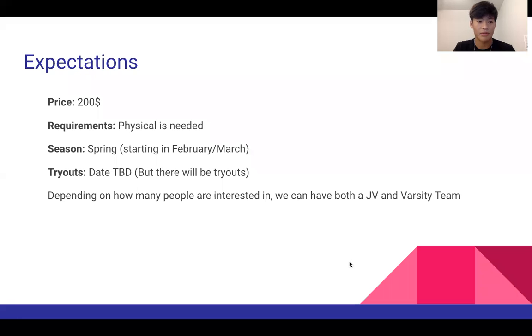For some expectations, the price per person is probably going to be $200. The requirements are that there's going to be a physical, similar to all the other sports. It will be during the spring season, just like track and tennis, and there will be tryouts but the date has not been decided.